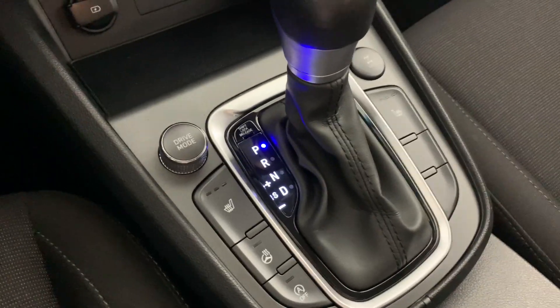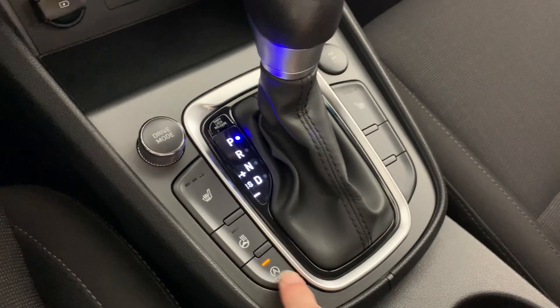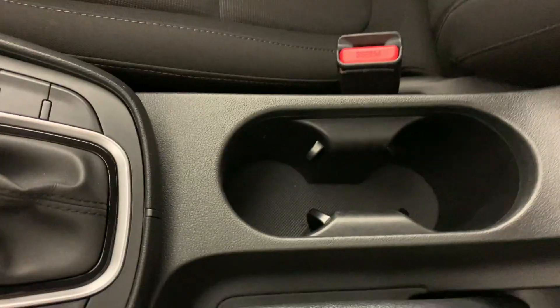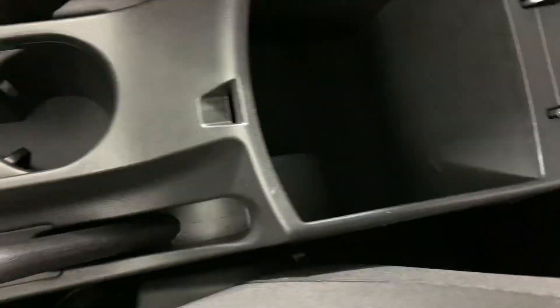We do have the heated seats and heated steering wheel on this one, which is super nice, as well as your automatic idle stop. We also have different drive modes — Normal, Sport, and Smart.